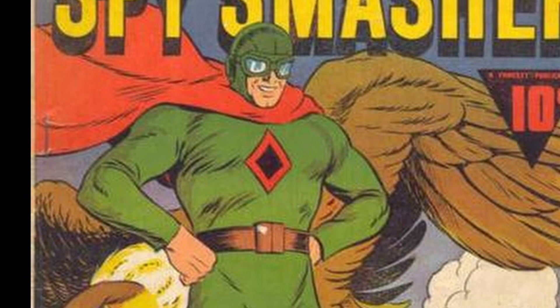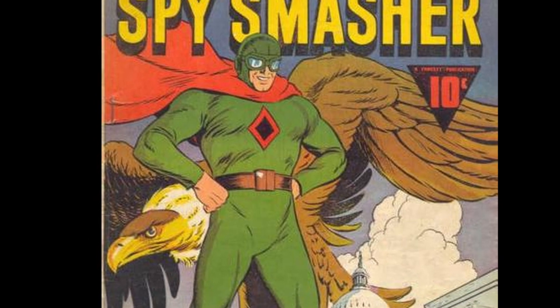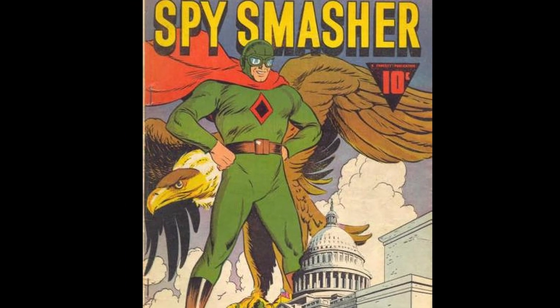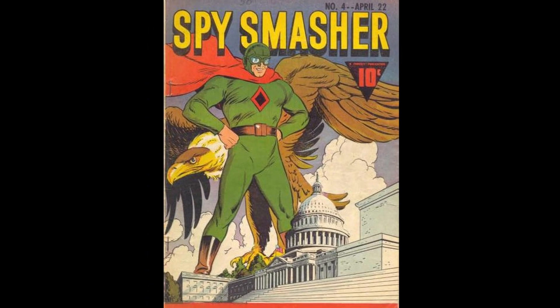Next, we have Spy Smasher #4. Mac Rayboy shined with patriotic World War 2 covers, as you're going to see, as almost all of the covers I picked fall into that genre. Here, we have a giant Spy Smasher standing with a giant eagle looking down on Congress. While Congress today is about as effective as a one-handed clap, this is still a great patriotic cover.